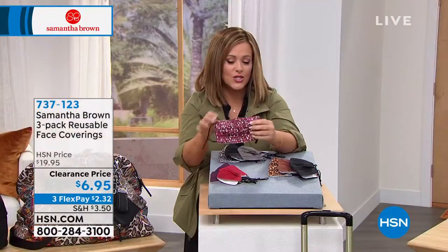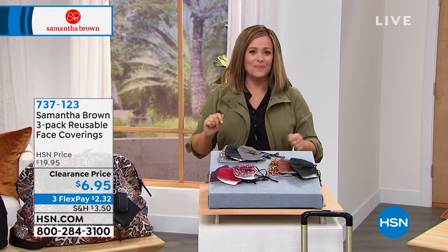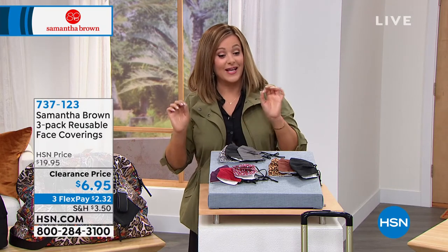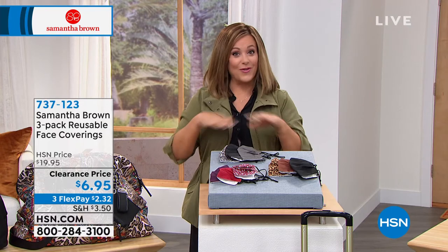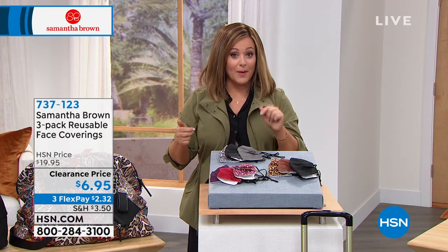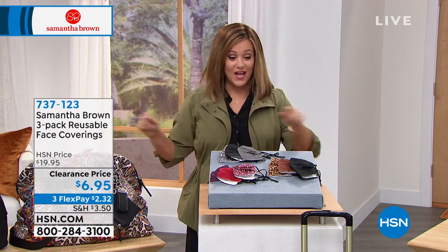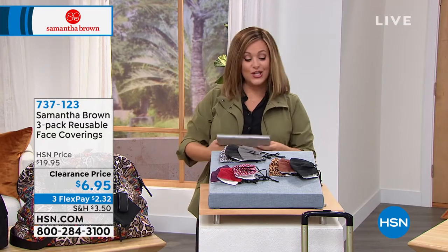Item number 737-123 for these great face coverings. At $2 and change for a quality and cute face covering, that's a big deal. They're universal fit and they look good on men as well. Jump in at this price — everybody's going to start selling them again, and you're not going to get three for $6.95.